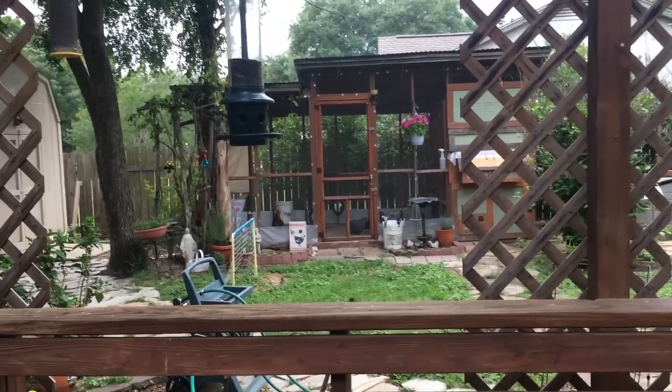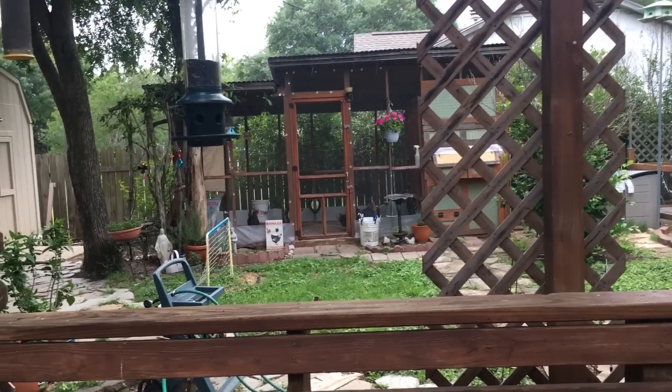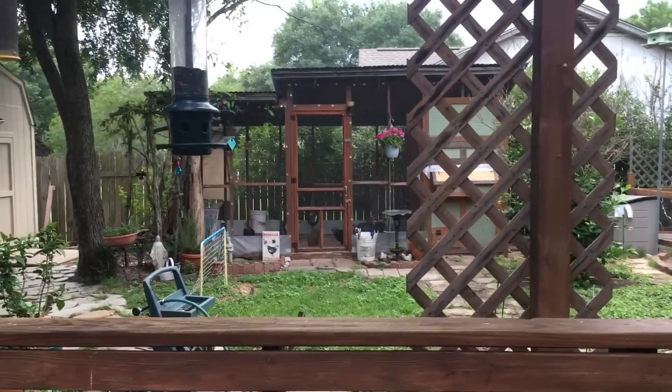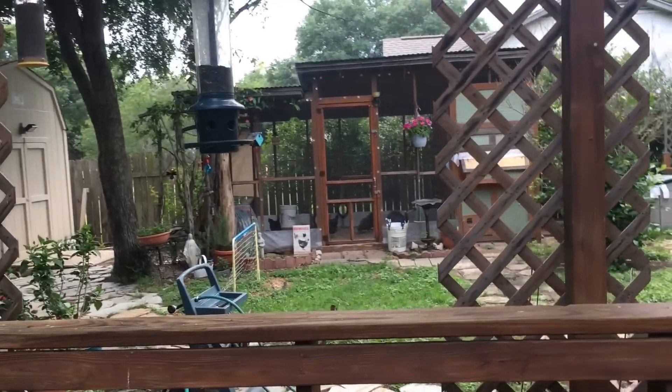Really briefly, we're going to talk about flies, mosquitoes, and wasps. Let's talk about wasps first. I'm in South Texas, and I have old wasp nests and active wasp nests in my coop. I'm not going to go over there right now because I'm sure I'd get poured on.